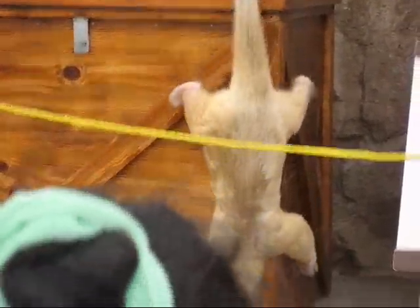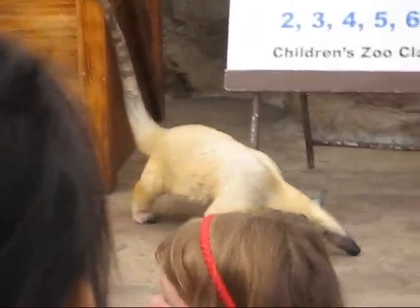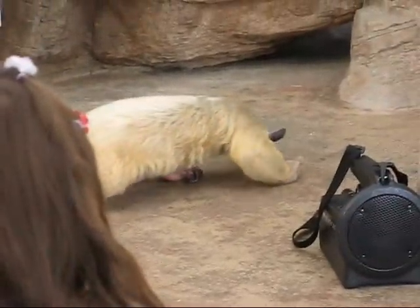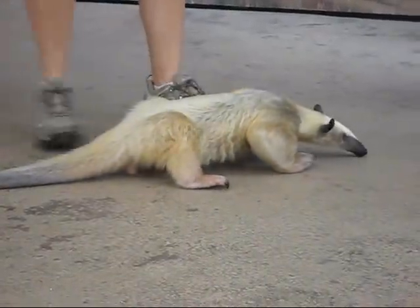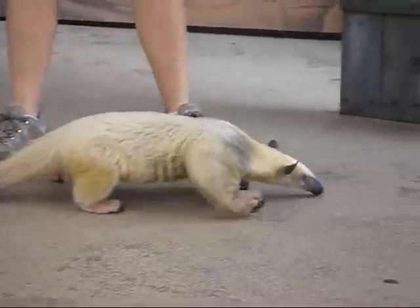Kibu has a super duper good sense of smell. Can you guys smell ants when they're around? No, but Kibu can smell where there are ants. He can also smell the difference between different species — you don't want to eat those. So he watches. He does.